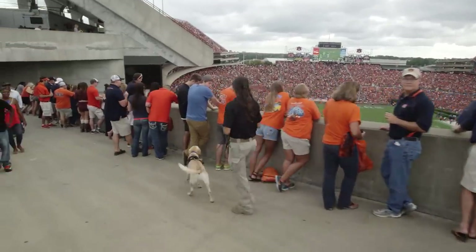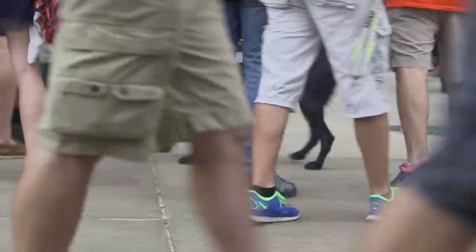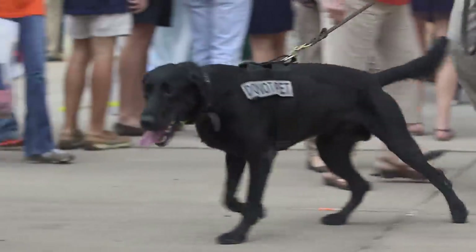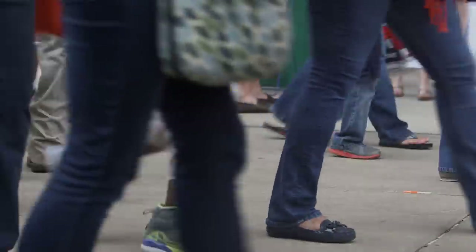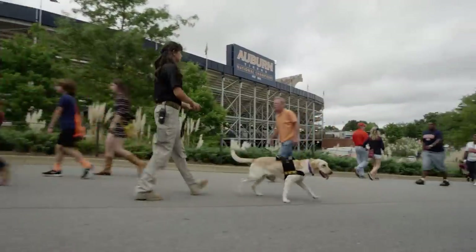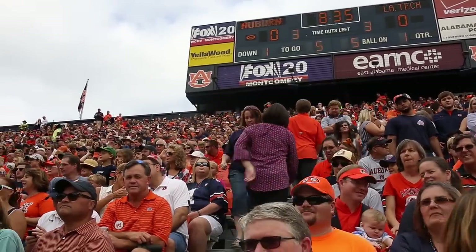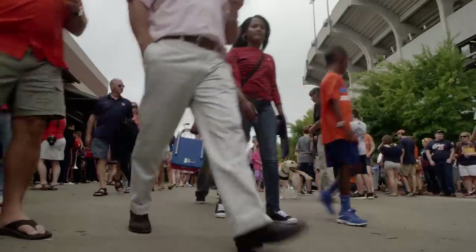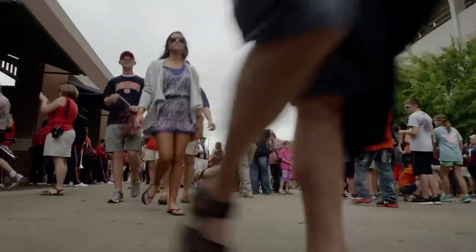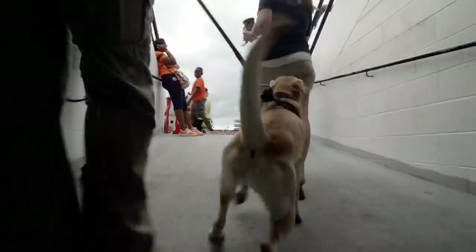Vapor Wake canine detection teams integrate directly into established security programs, working seamlessly in large crowds. They provide an added level of security against explosive material being carried in during the rush of people entering an event. If a dog alerts, the target will be turned over to local law enforcement. Over the time period when gates open, thousands of people funnel through different stadium locations — having Vapor Wake dogs out there allows us to cover a lot more ground, and the dogs cut that time in half.